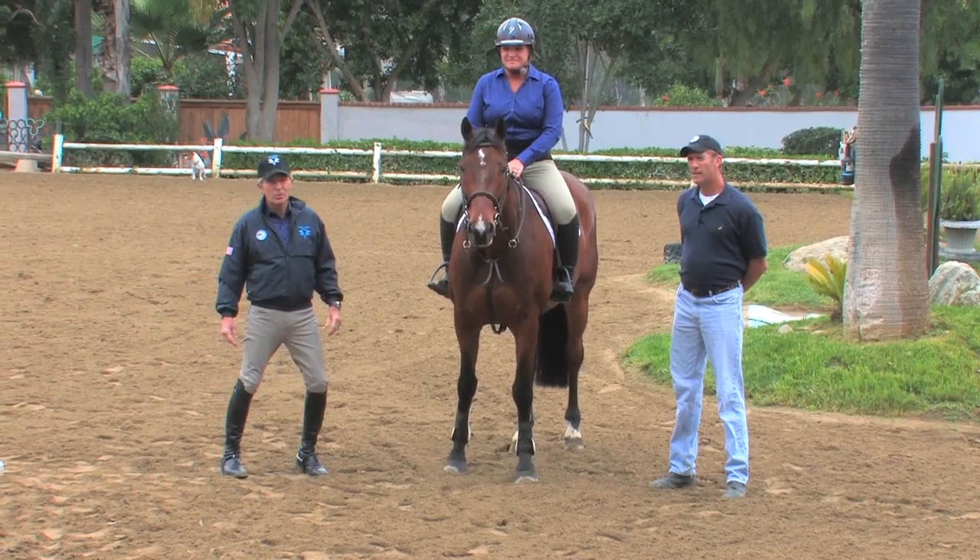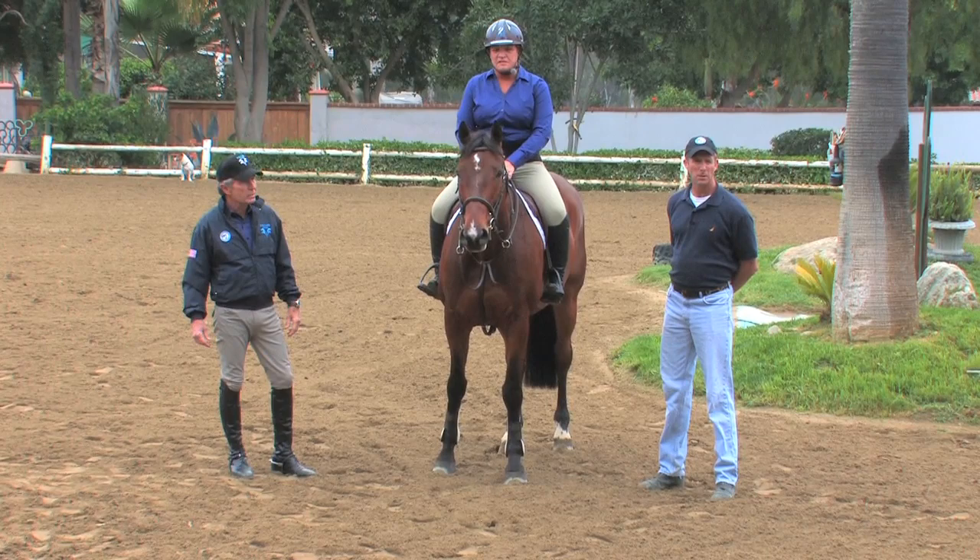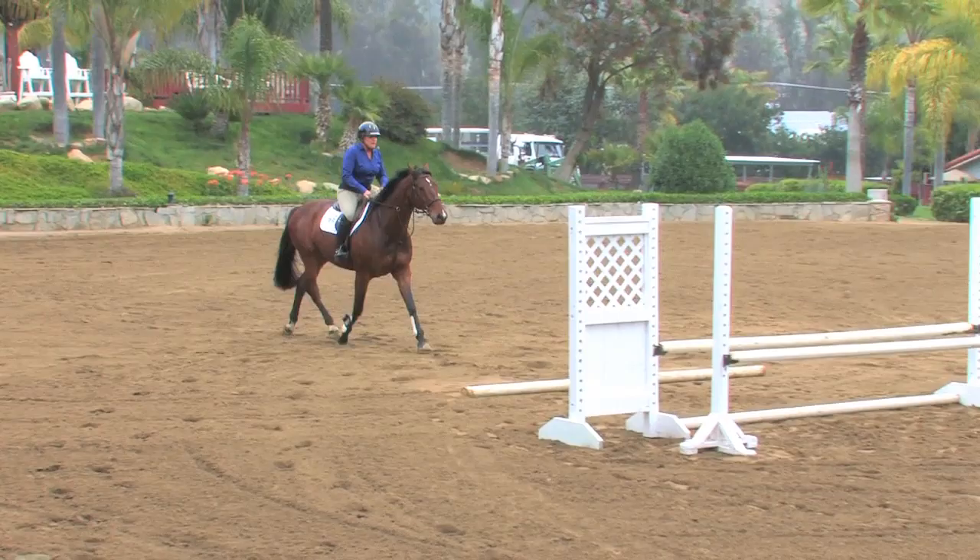Welcome to EquestrianCoach.com. Here we are today with Sarah Baldwin and Eric Water and her wonderful French horse, which is an investment horse that Sarah has, who's a wonderful jumper and I think going to be a very good model for this demonstration today of a gymnastic line that I'm really fond of for certain horses.